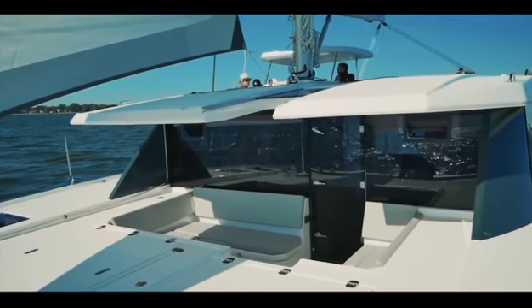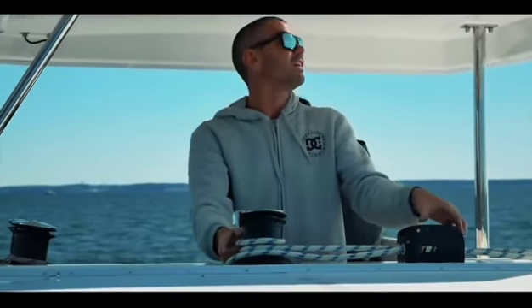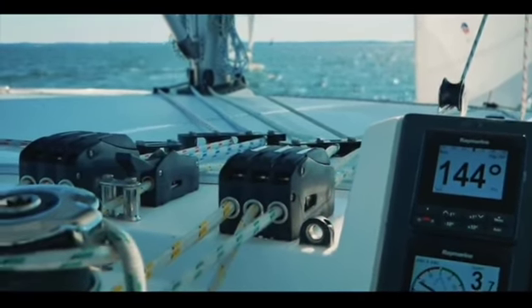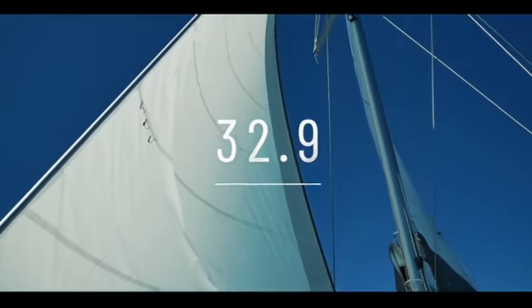Overall we were pretty pleased. This was the second time we had taken a look at Leopard, and we'd be confident in a boat like this to cross oceans or to just cruise the Caribbean islands. Well done Leopard — a thoroughly well-deserved score. In ninth place: Leopard 45, 32.9.